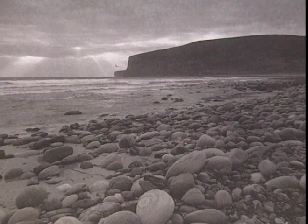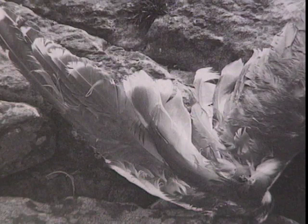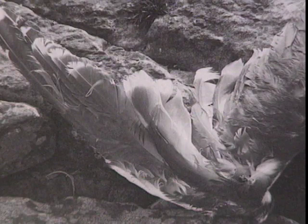What appeals to me about the process is its handcrafted quality. No two prints are ever exactly the same, and serendipity sometimes strikes and one gets a delightful result that one didn't expect, simply because of small variations in the chemistry.